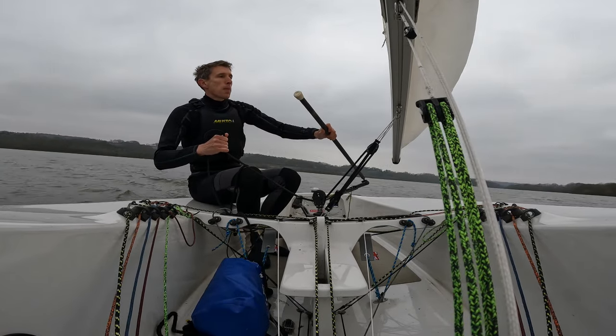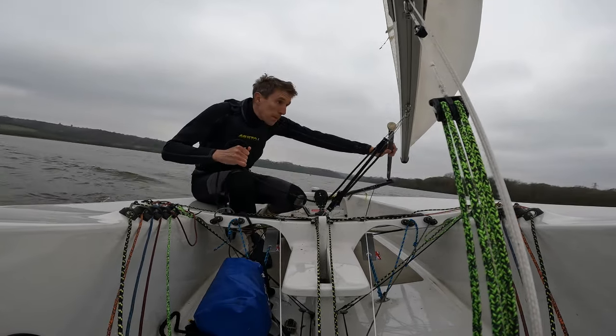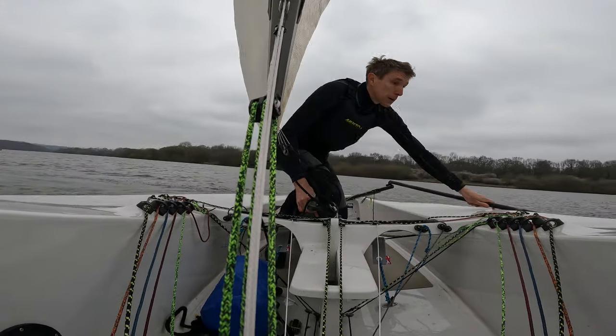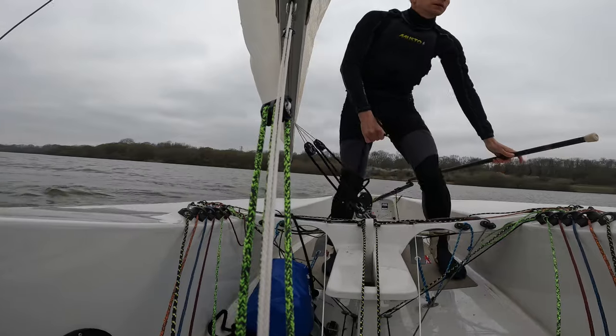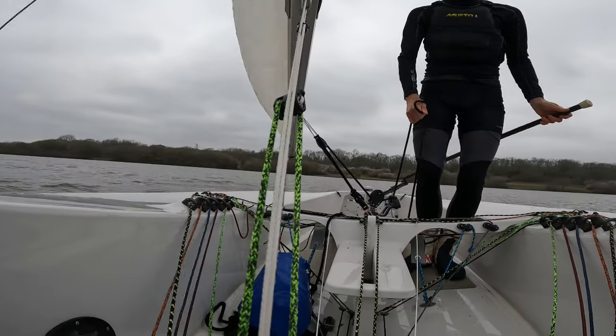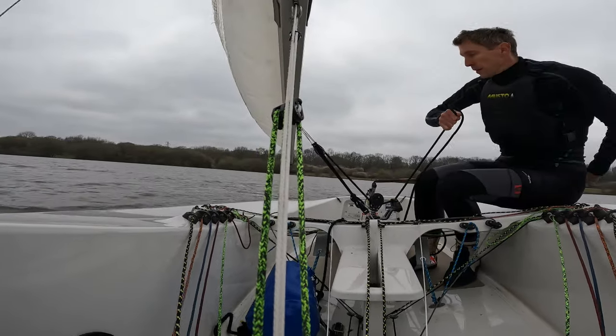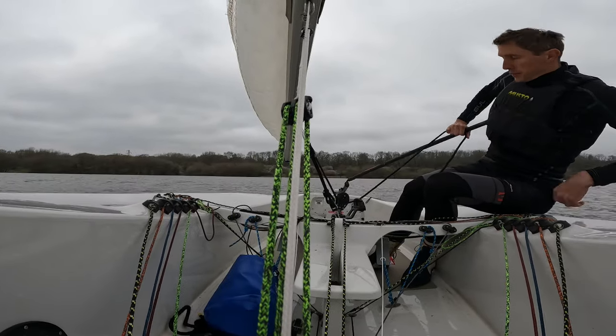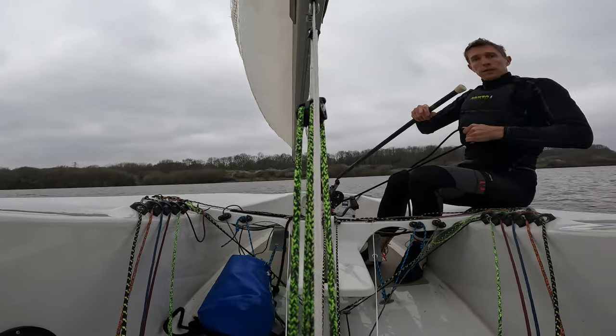Looking at tiller extension control, you can see here when I'm tacking: the tiller extension comes across and out over the side, and then I'm steering with it behind my back. I've got really good control of the rudder throughout the turn. It's really key to get this right before you move on to anything else.